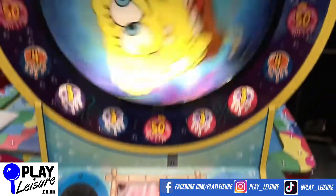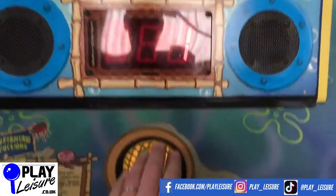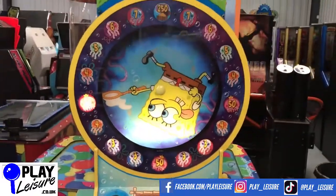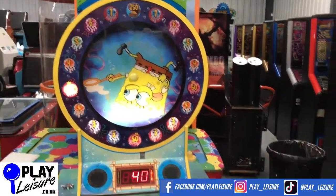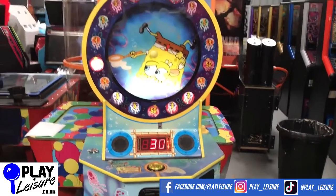Put your 30p in. Spongebob goes for a spin. Get your bus in. And win 50 tickets. Now it might error out because I might not have enough tickets in there to pay out, but that is how it works. Nice and simple game.